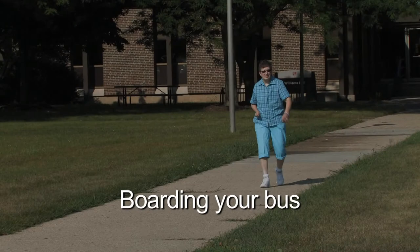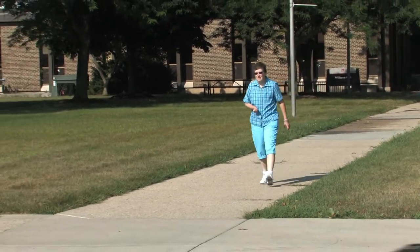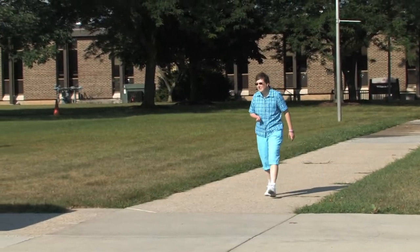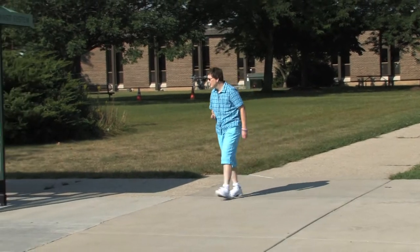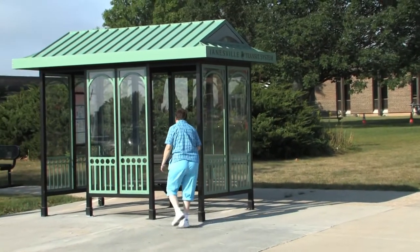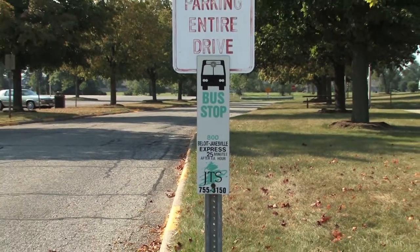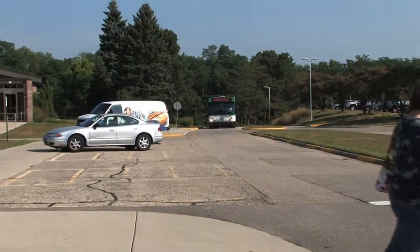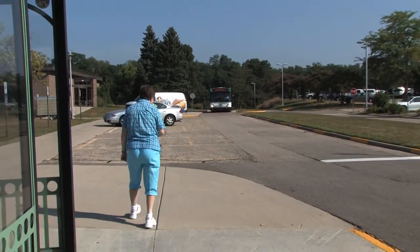Once you have planned your trip, the next step is identifying your stop and boarding the bus. To identify your bus stop, walk to the street your bus will be traveling down. Be sure you're on the side of the street you want to travel and look for a marked bus stop. Bus stops are marked by signs stating the name of the route. Arrive at the nearest bus stop at least five minutes before the bus is scheduled to arrive.